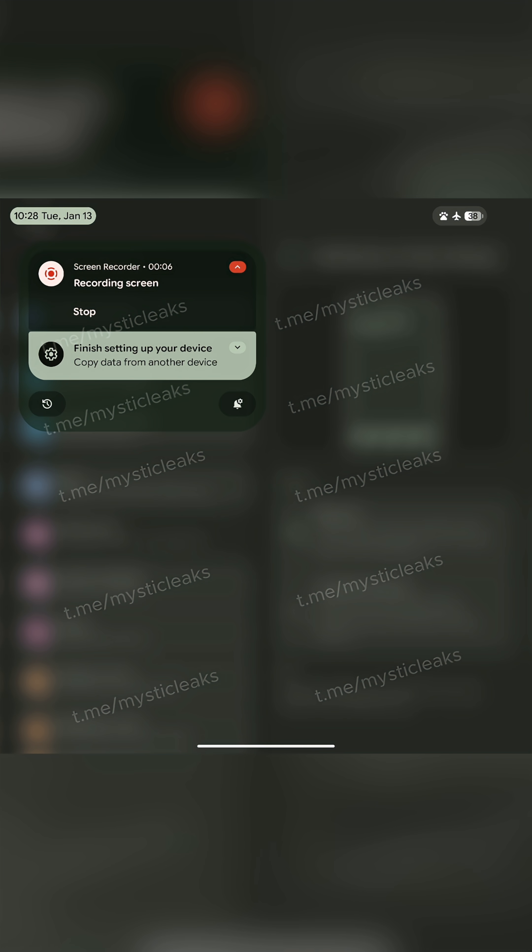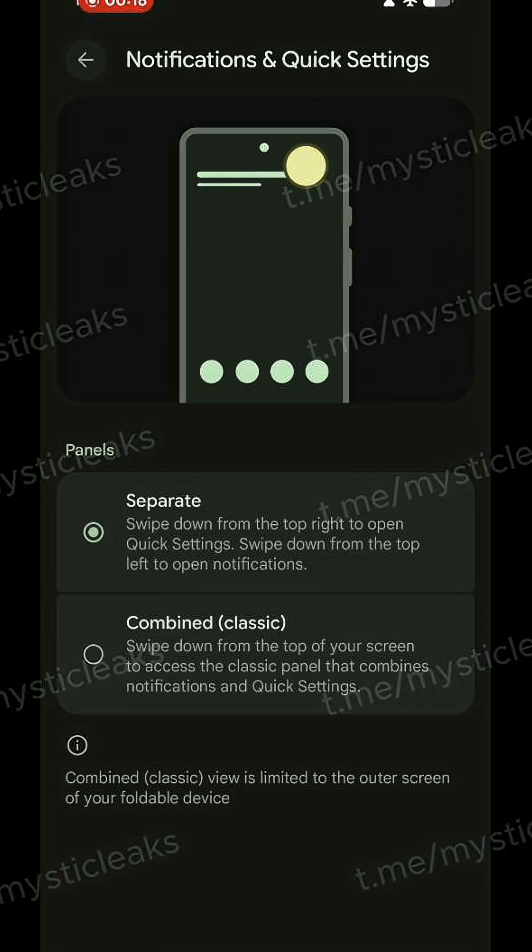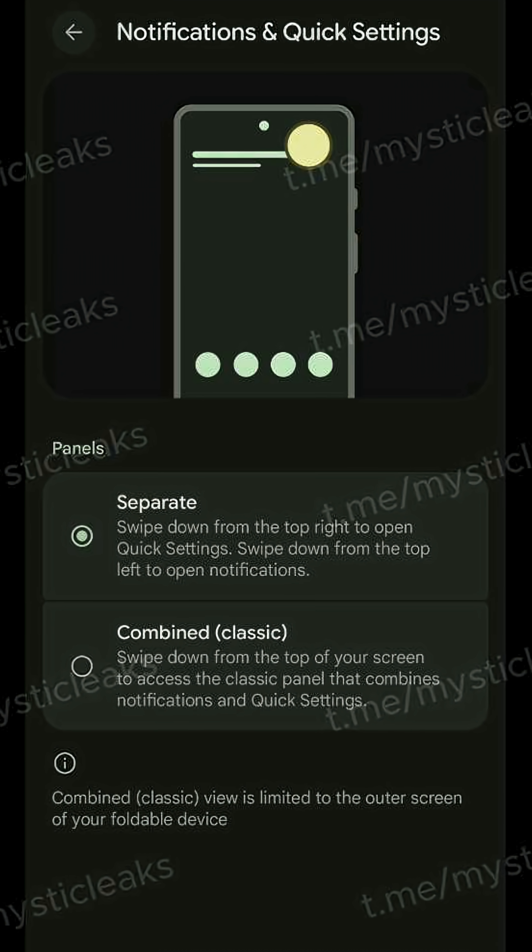The big takeaway is we are finally getting the split shade feature that we've seen on many other operating systems so far. In the settings, you can clearly see a new menu with two options: separate and combined.